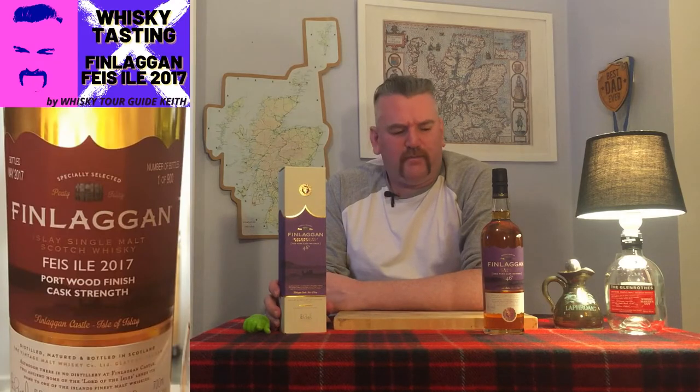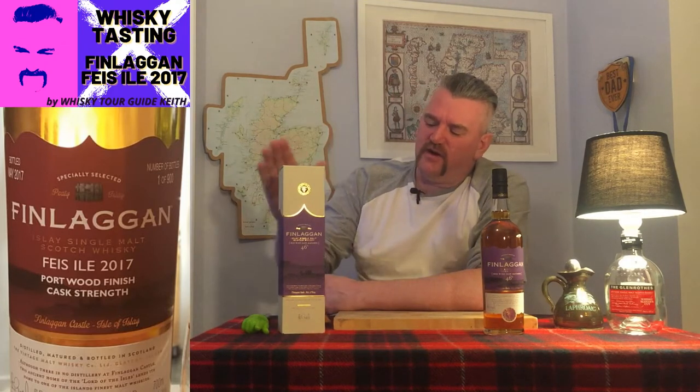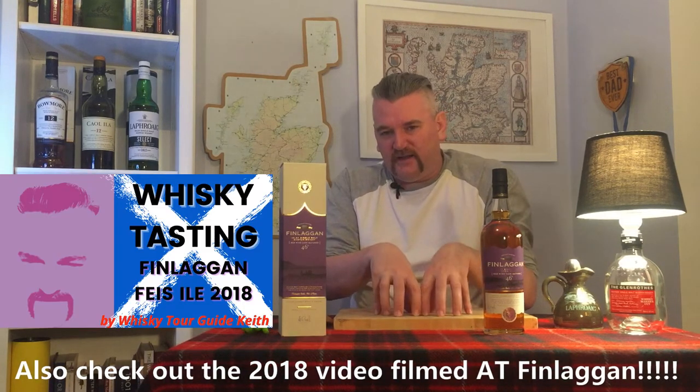Today a charitable organisation named the Finlagan Trust maintains the site, and the Vintage Malt Whisky Company Limited is a proud supporter of the trust — they being the people who produce Islay single malt under the Finlagan name. I've reviewed another Finlagan — check out that video — it was a port wine limited edition, I think it was 2017. You've got the main castle on the big island, Eilean Mòr, and then this island in a loch on an island in the sea — those concentric circles of defence. Quite a clever guy, the Lord of the Isles.